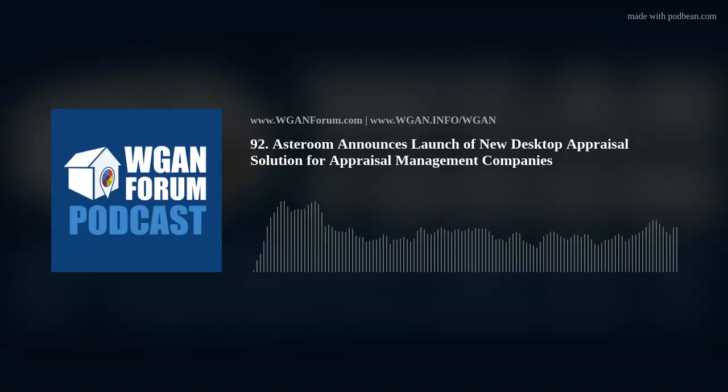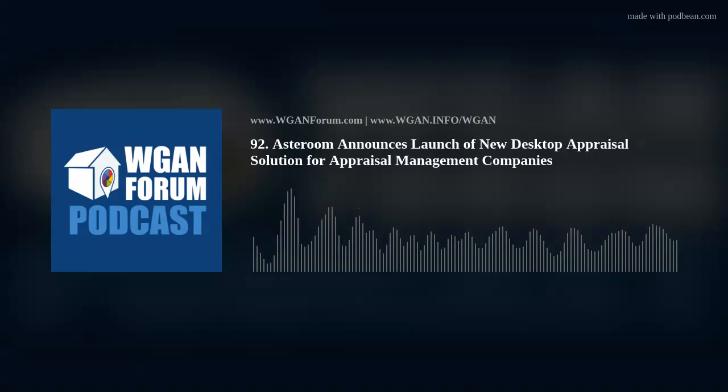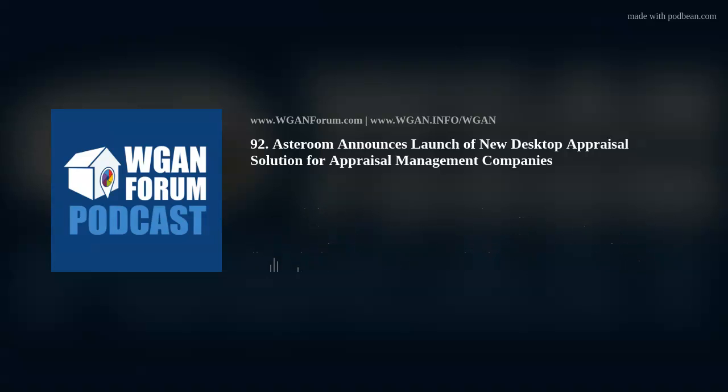WGAN Forum Podcast No. 92, Wednesday, April 20, 2022. This WGAN Forum Podcast is sponsored by the We Get Around Network Forum, your source for Matterport, Asteroom and related 3D and 360 platforms, cameras and third-party add-ons. Visit wganforum.com.